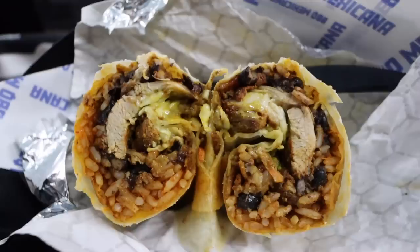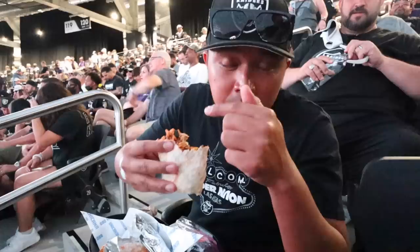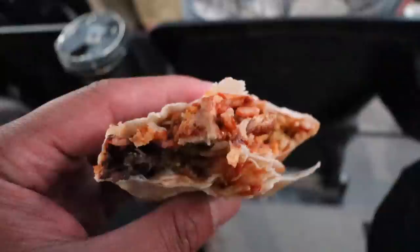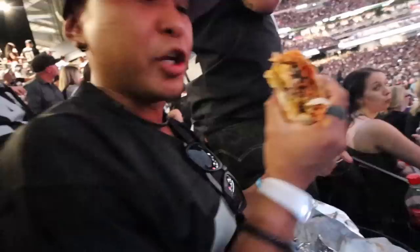We got BBQ Mexicana — this is the chicken avocado burrito with black beans and Mexican rice. That hits the spot. The marinade on this chicken is on point, and you can really taste the avocado. Good ratio of rice to meat to avocado.